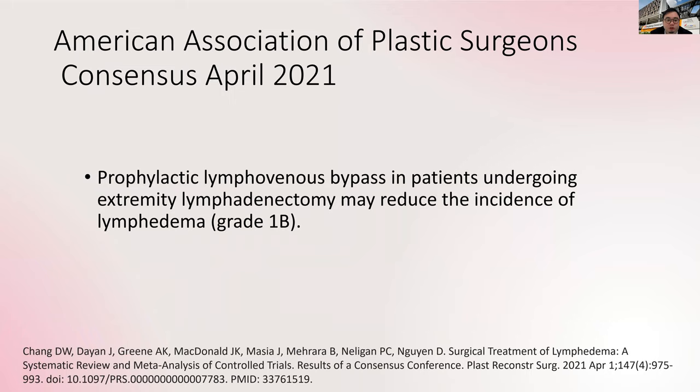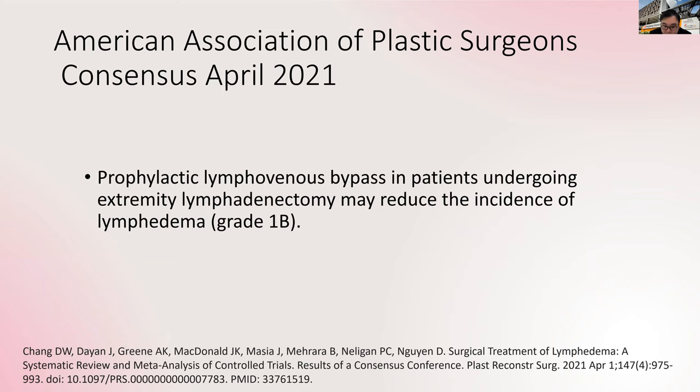Recently, the American Society of Plastic Surgeons came out with a consensus statement — agreed upon by multiple surgeons — that prophylactic lymphovenous bypass does reduce lymphedema in patients who receive axillary node clearance. To summarize: there is always a significant risk of lymphedema after axillary node clearance; there are many treatment methods but it is difficult to cure lymphedema; hence the modern focus is now on prevention, and prophylactic LVA does help to prevent lymphedema.